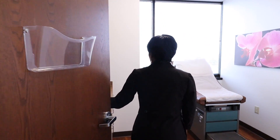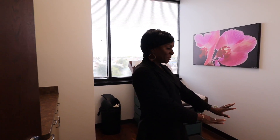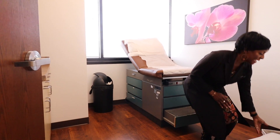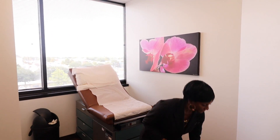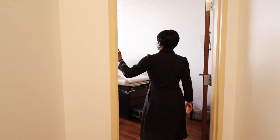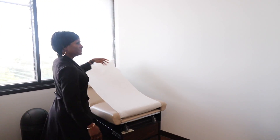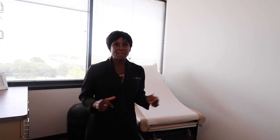We have another exam room here — again, a modern feel. I'm kind of partial to orchids, so I like that too. We have special little places where we want patients to put their personal items so they don't have to put them on the floor. We care about that. And another exam room that's very similar — small, quaint, cozy.